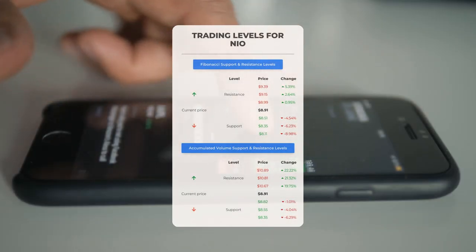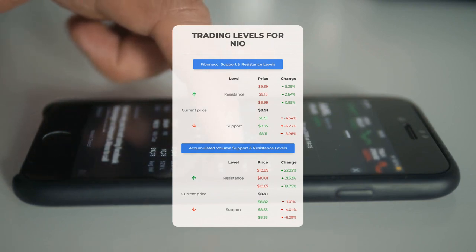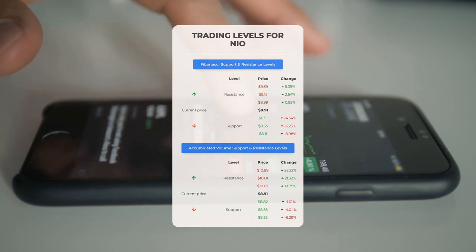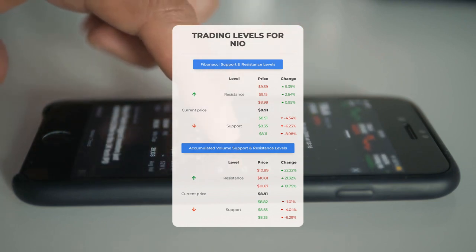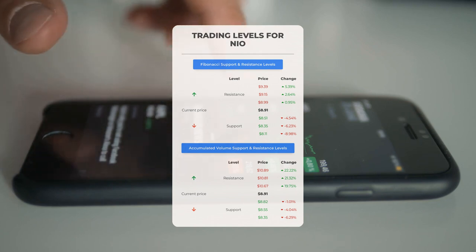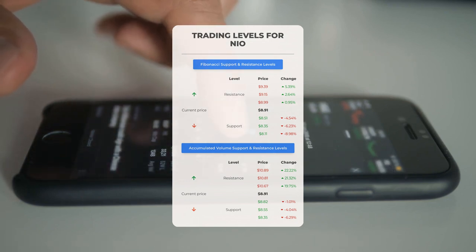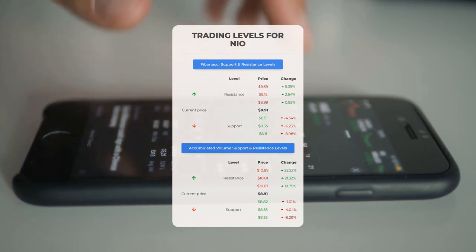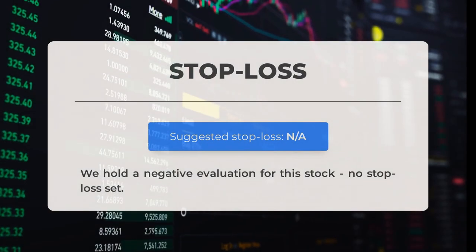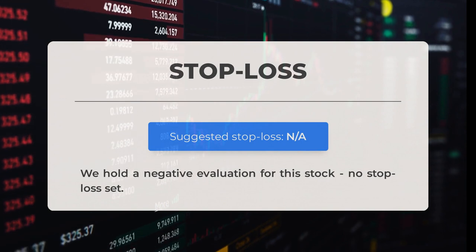Now let's look at day trading levels for NEO. If NEO sees an upward trend, keep an eye on the first resistance level at $10.67 — this could be a game changer and a potential opportunity for swing traders. On the downside, NEO encounters its first support level at $8.82; if this support level holds strong, it could be a golden ticket to enter the market and ride the rebound wave. Note that this video does not come with a stop loss set in place.